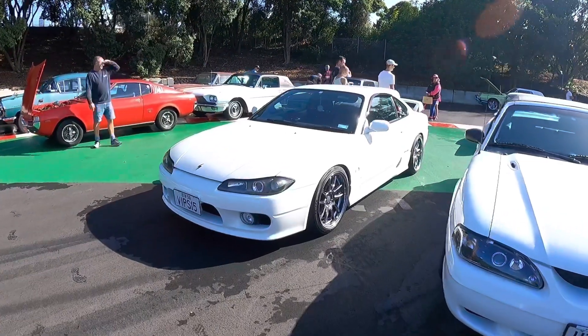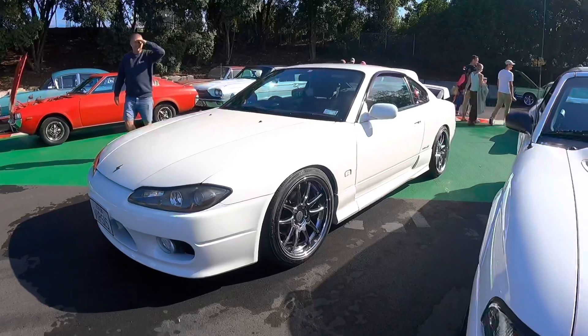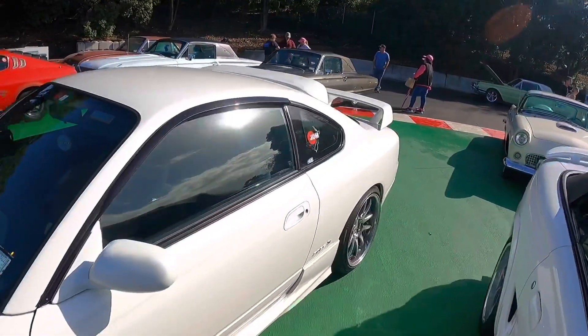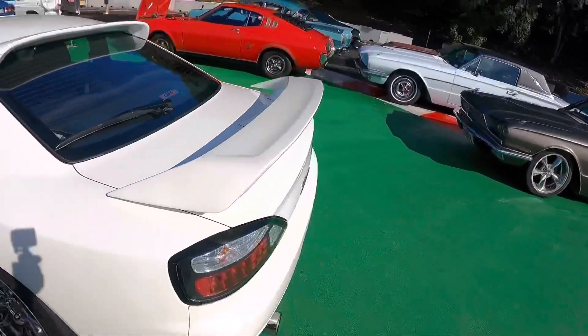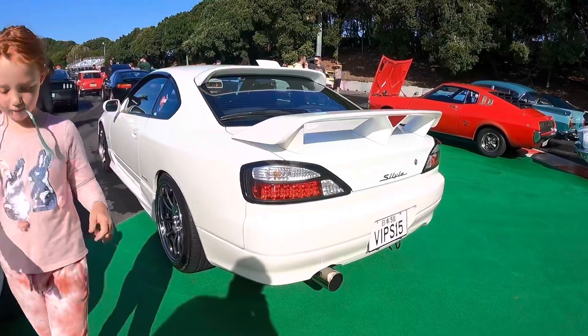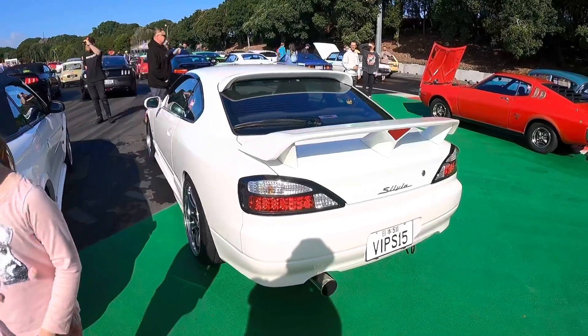And here we have a super tidy Spec R S15. I had a white one, real similar to this actually — mine had a front lip though. This one's got a big roof wing on the back, the factory hero wing — mine had that as well. I do miss the interior, I did love rolling in the S15. It had such a nice driver's position. Such a cool car, this one's super tight.